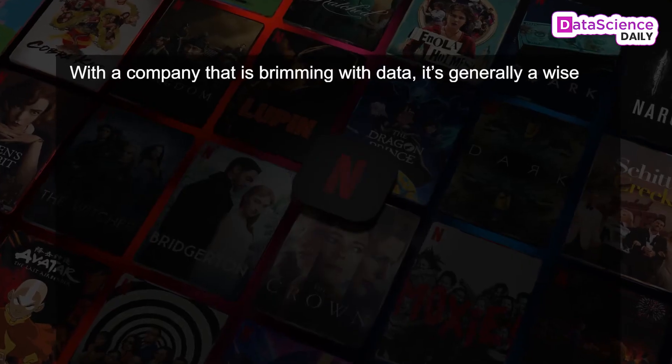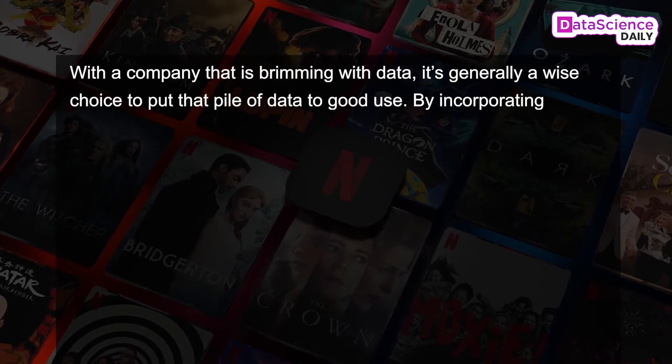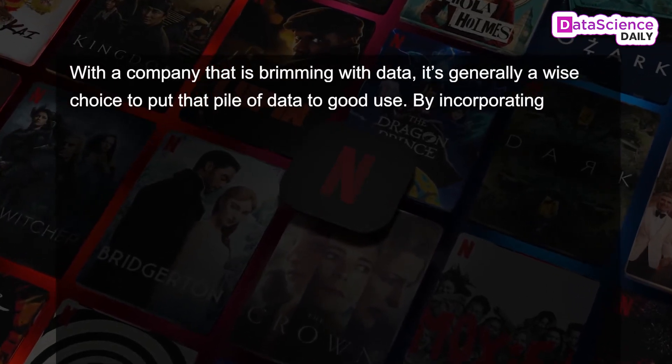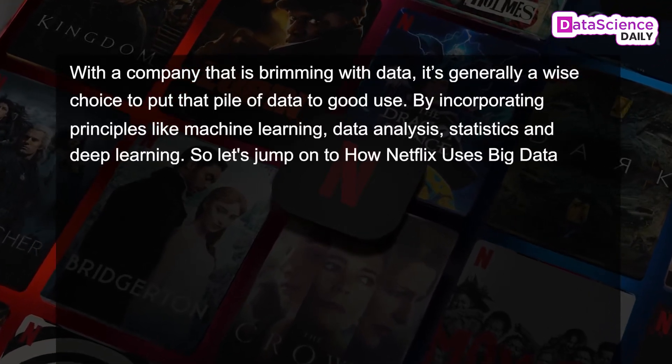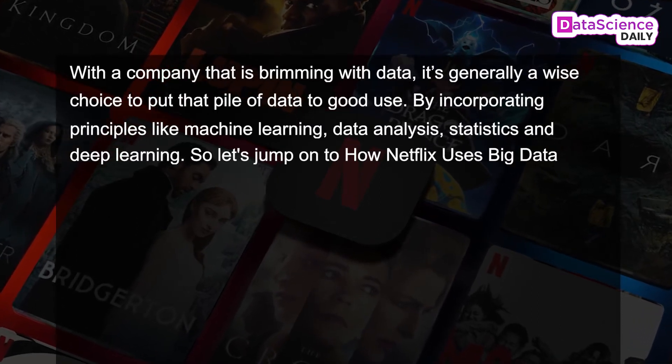Hello and welcome to all our viewers. I welcome you to an all new episode of Data Science Daily, where today I'm going to talk about Big Data in Netflix. With a company that is brimming with data, it is generally a wise choice to put that pile of data to good use by incorporating principles like machine learning, data analysis, statistics and deep learning. So let's jump on to how Netflix uses Big Data.